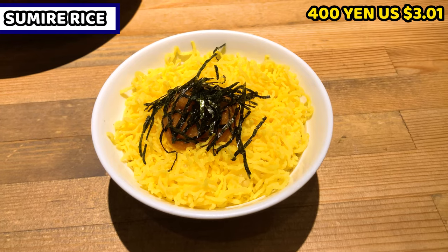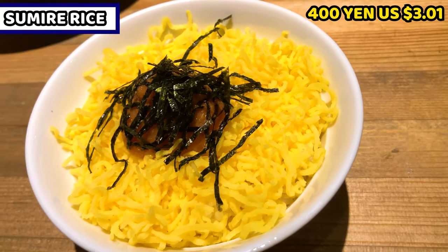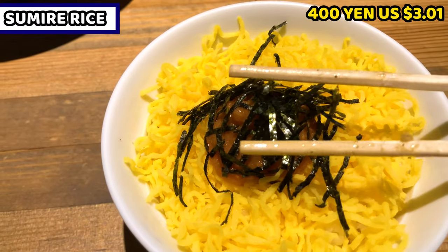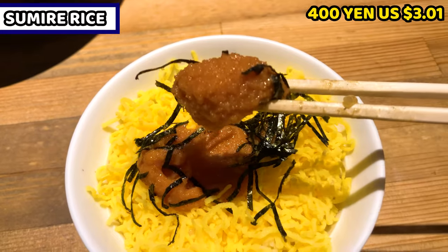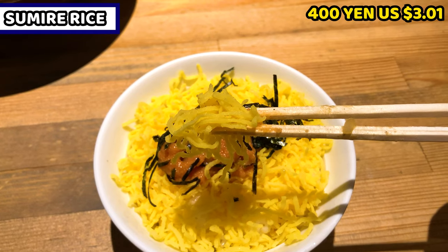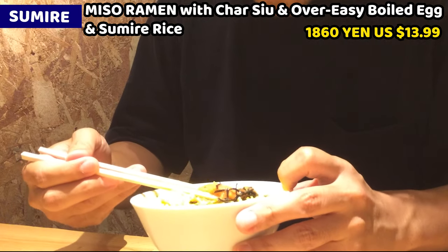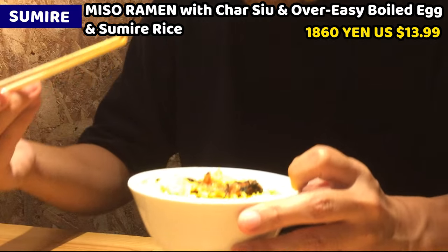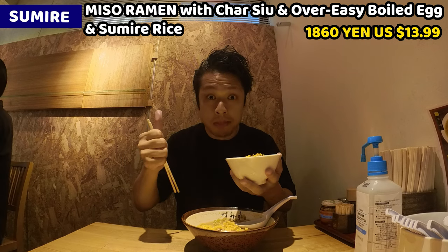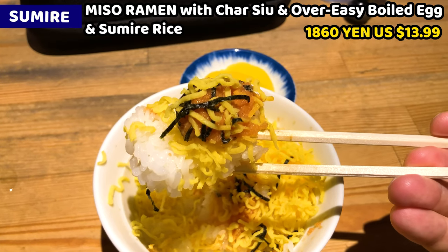I ordered a rice dish. This is Sumire rice. It costs 400 yen — about $3.01 US dollars. The rice is covered with kinshi egg, which is scrambled egg that is thin and sliced. Dried seaweed is on top of the rice, and spicy cod caviar is under the seaweed. So much kinshi egg is on the rice — I can't see the rice at all. This is really beautiful. I'll have the spicy cod caviar. It's quite common food in Japan — slightly spicy and salty. It's a good side dish for rice. Rice and kinshi egg taste right together, so it's better to have spicy cod caviar as well. It's going to be a brilliant taste.